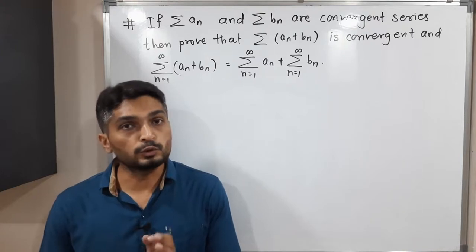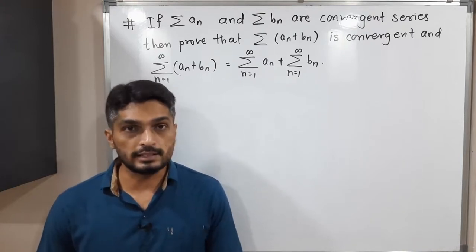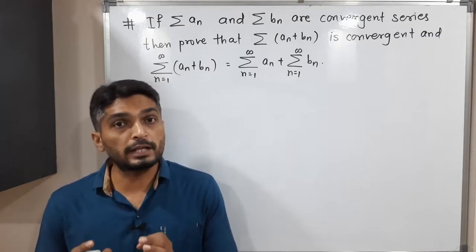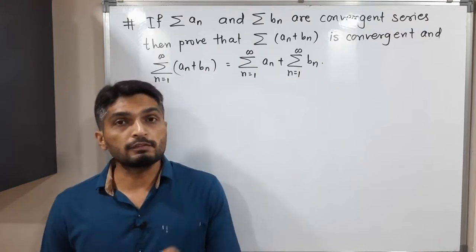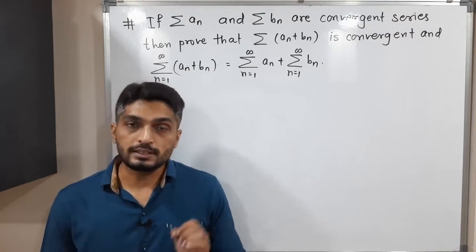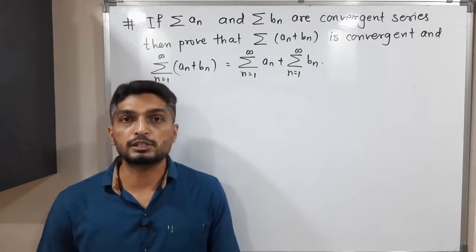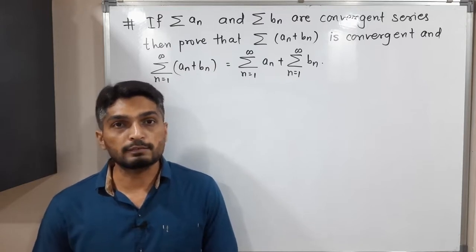When we have any result about series, most of the time we use the sequence of partial sums to prove it. So here also we will consider the sequence of partial sums. We know that if the sequence of partial sums is convergent, the series is convergent, and if the series is convergent, the sequence of partial sums is also convergent.